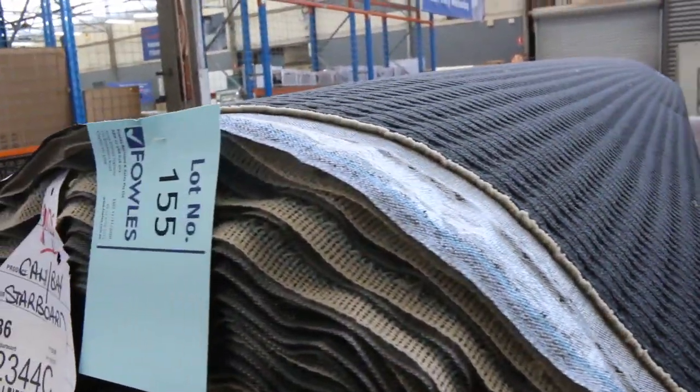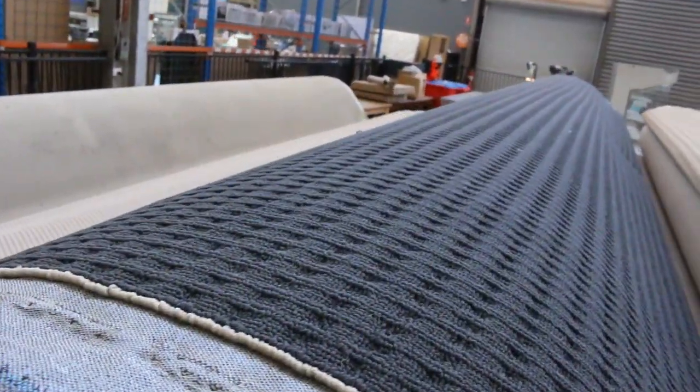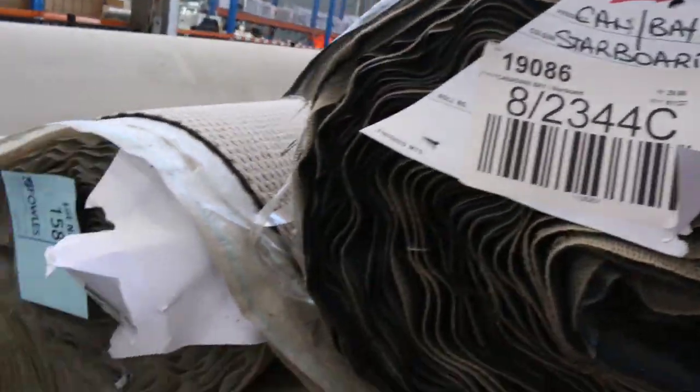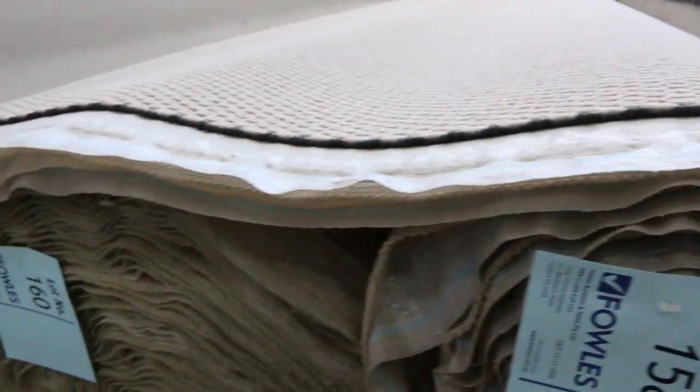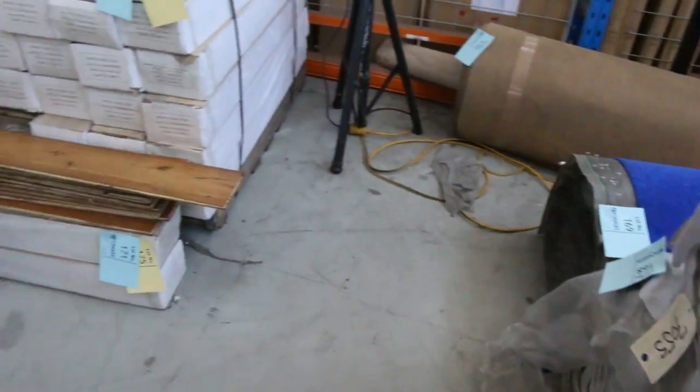There are lots of loop piles — you've got the dark ones, like lot number 155 which is really dark with quite a few rolls, and then lighter ones also. Plenty of those to get through in the loop piles. A lot of them will sell from as low as $25 a broadloom metre.